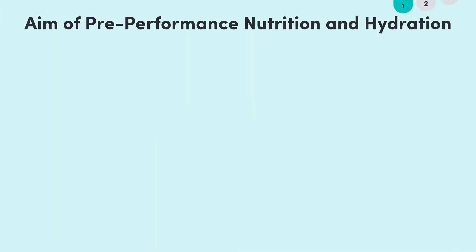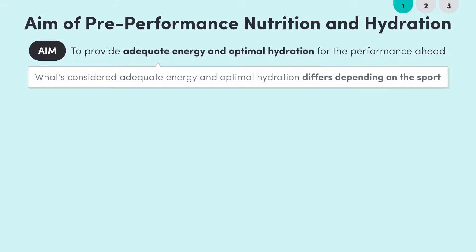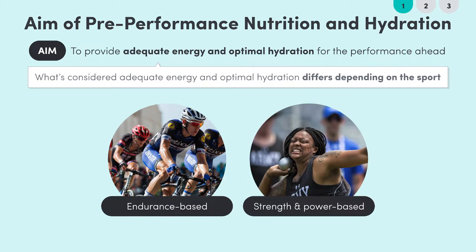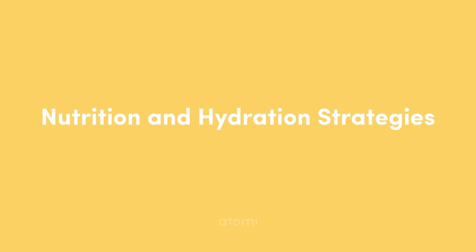Pre-performance nutrition aims to fuel the body to provide adequate energy and optimal hydration for the performance ahead. It's important to recognize that adequate energy and optimal hydration differs for each athlete depending on their sport. Endurance events like cycling require different types and amounts of nutrients than power and strength events like shot put. For these lessons we'll focus on endurance events as there are more requirements and strategies to cover, but we'll still discuss non-endurance events along the way.